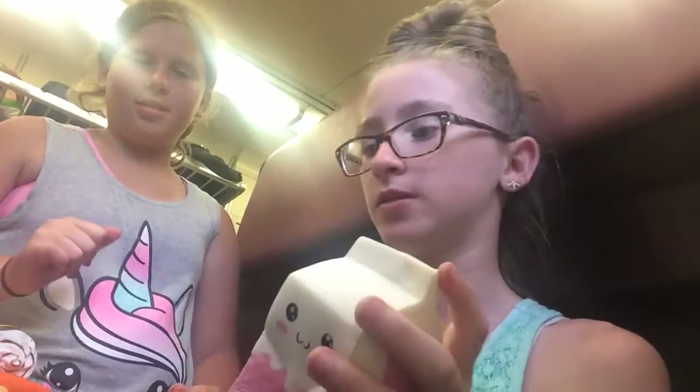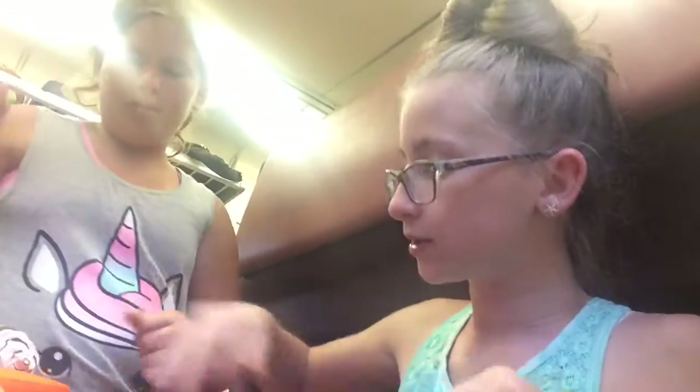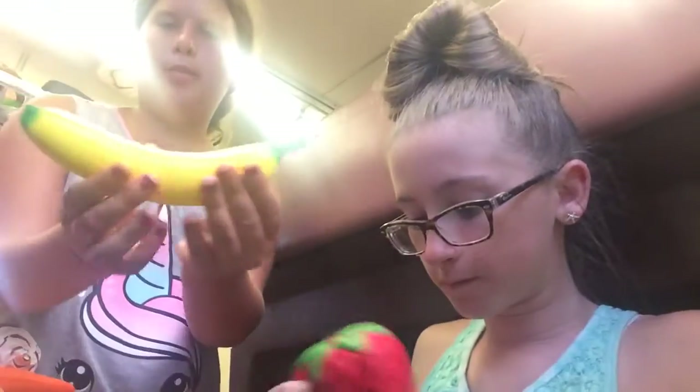We've got to do a quick video because this is going to take a while. We'll just do this one first. Just squish it a couple times. So that's the more common one. This one's a watermelon. Then we have this strawberry — the stem fell off. Then the banana.